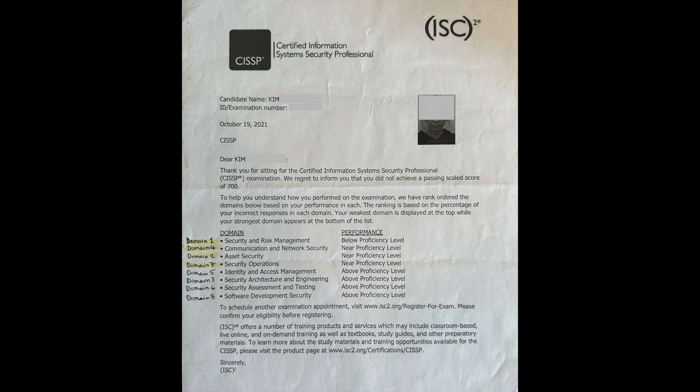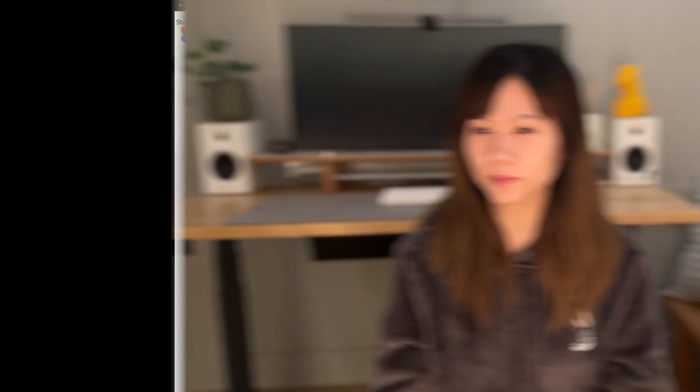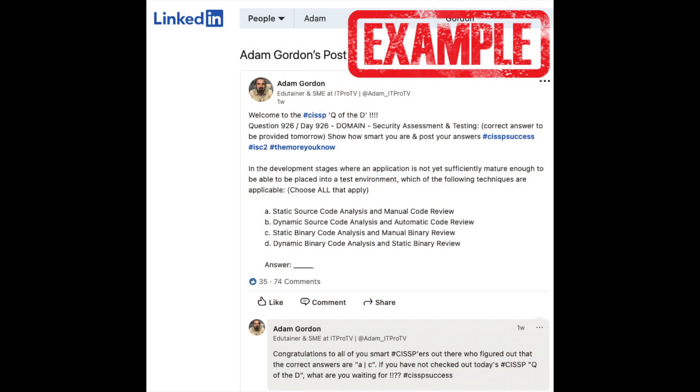I'm going to include my results here so you can see — I'll write down the domain numbers so I can figure out where my strong points and weak points were. This time, I decided to pay for other exams recommended by the CISSP community, such as CISSP Prep and Study Notes and Theory. Aside from the paid practice, I also reviewed free questions from Adam Gordon on LinkedIn. I took practice quizzes every day and practice exams each weekend. I was in frequent contact with Luke from Study Notes and Theory and Seth from CISSP Prep, emailing them whenever I didn't understand why I got questions wrong.